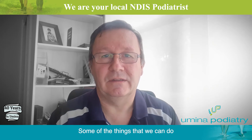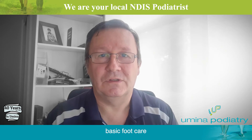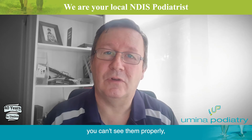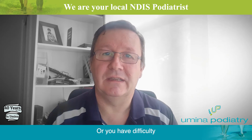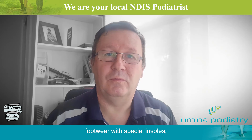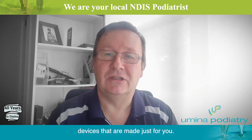Some of the things we can do to help people with disabilities include everything from basic foot care — where you have difficulty looking after your feet because you can't see them properly, can't bend to reach them, or have difficulty using your hands — to helping people with walking and running through footwear, special insoles, splints, and 3D printed devices made just for you.